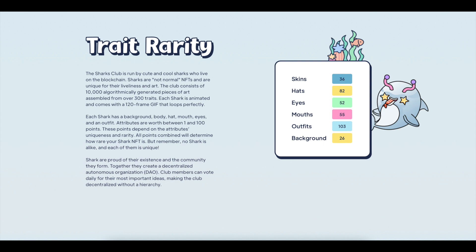Each shark has a background, body, head, mouth, eyes, and an outfit. Attributes are worth between 1 and 100 points, and these points depend on the attributes, uniqueness, and rarity. All points combined will determine how rare your shark NFT is.